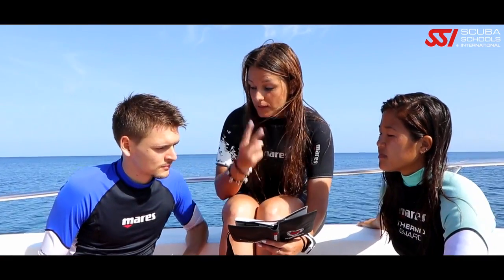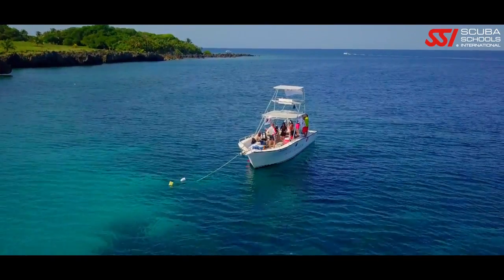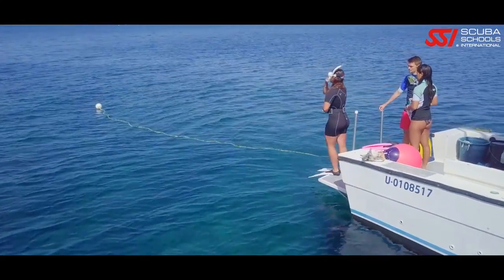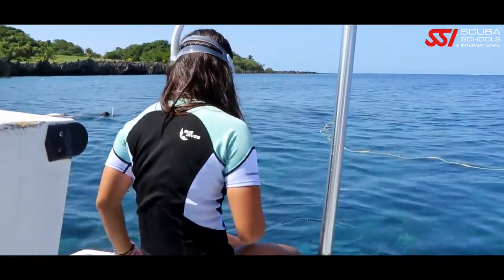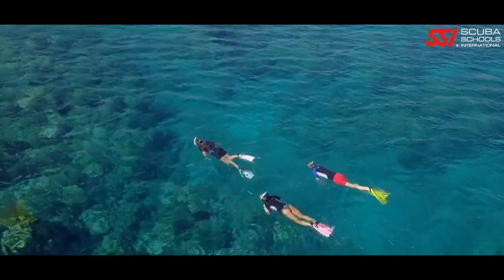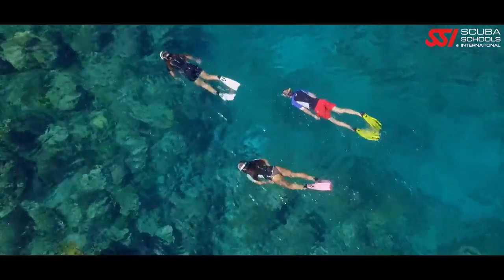Snorkeling is too special to experience alone — and more importantly, it is much safer to snorkel with a friend or family member. Always listen carefully to your SSI snorkeling instructor. If the boat or dock is too high to slide in, check that the water is deep enough to enter, hold your mask so it doesn't slide up and off when you take a big step into the water. If you're entering deeper water from a low boat or dock, just ease yourself in.